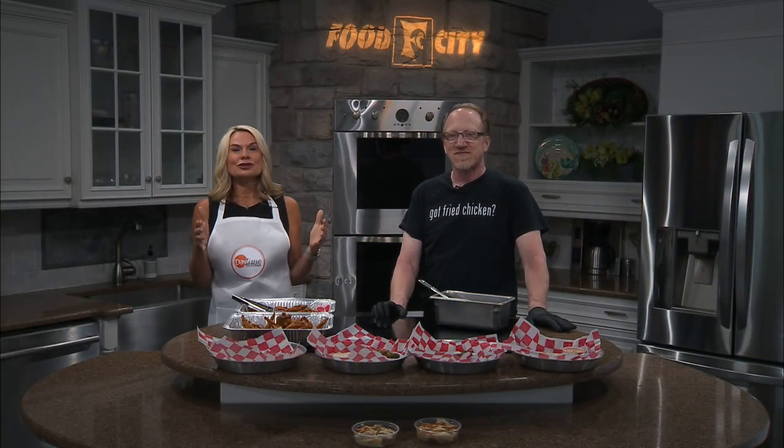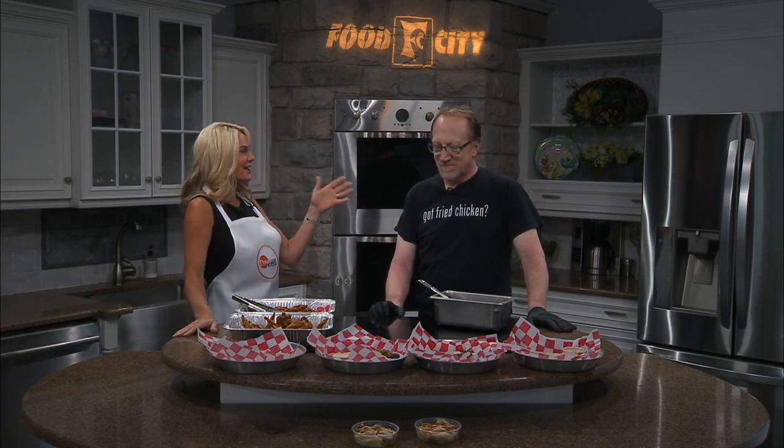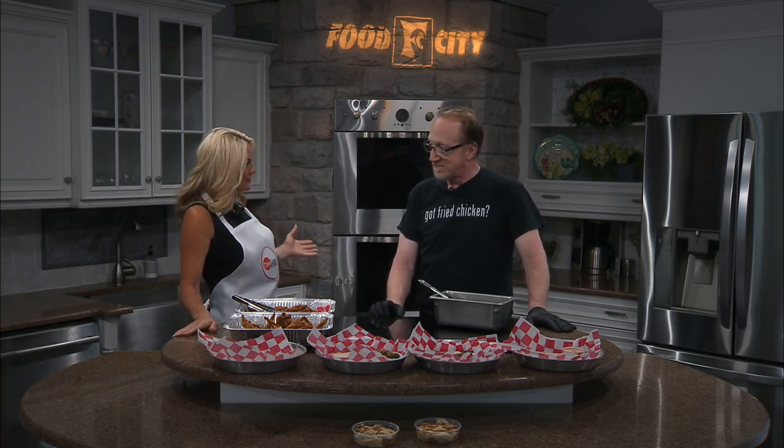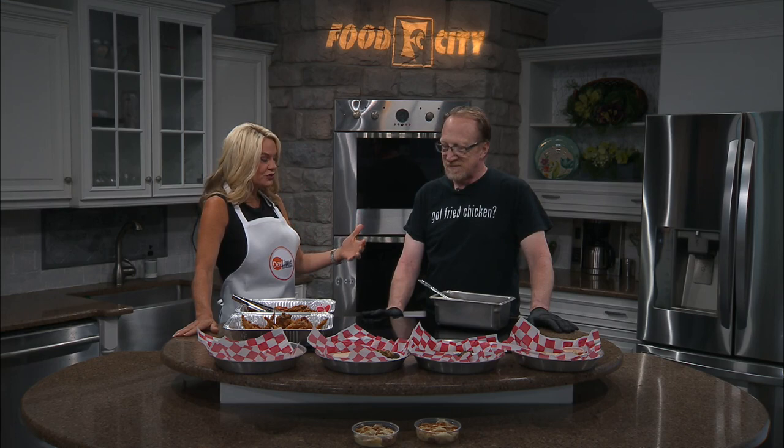We are so excited to have Jeff Pike here with us from Voodoo Chicken, a cool new place in downtown Johnson City. Got to go in and see you — love the atmosphere, love the menu — and in our studio kitchen right now, Jeff, it smells so good.